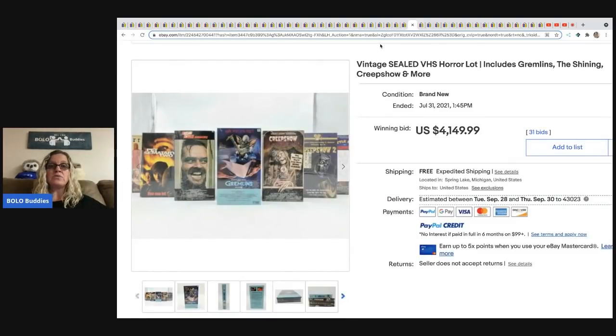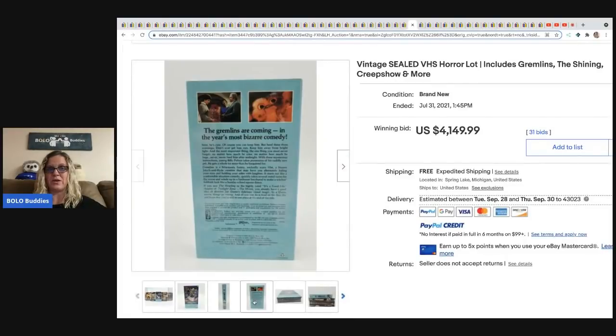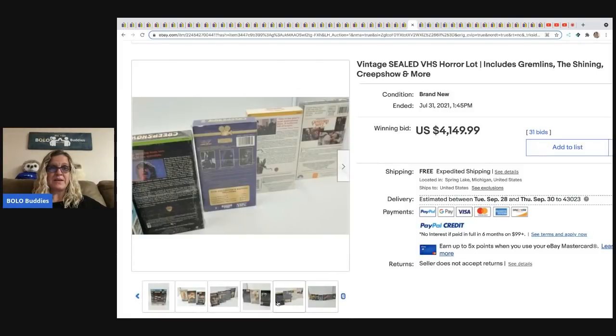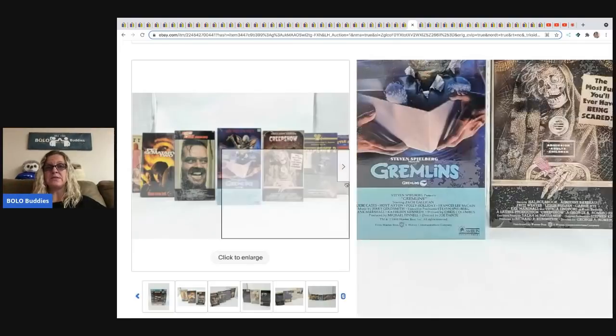Next is a vintage sealed VHS horror lot. Vintage VHS are trending right now — people are getting them graded and some go for crazy money. Many sealed VHS are still bread and butter, but check your comps. Sealed vintage horror VHS have always been a BOLO and are even more so now. These sold for $4,149 with free shipping. Definitely be on the lookout for sealed VHS horror movies.